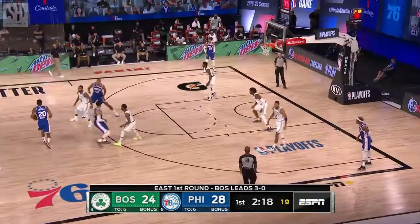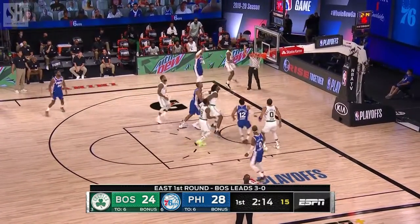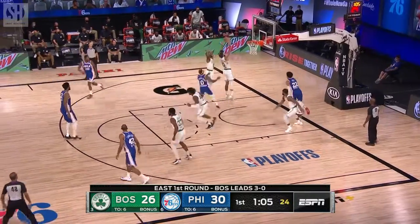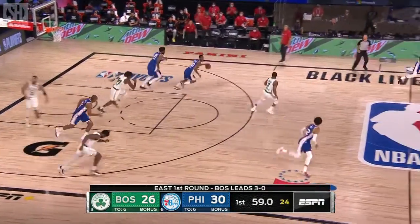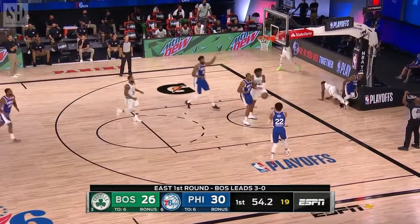Matisse Thybulle hits the corner of the backboard. Rookie just picked off by Richardson, left it short. Tatum got back, tapped by Thybulle, and Thybulle at the other end with a nice pass to Josh Richardson, got it back.